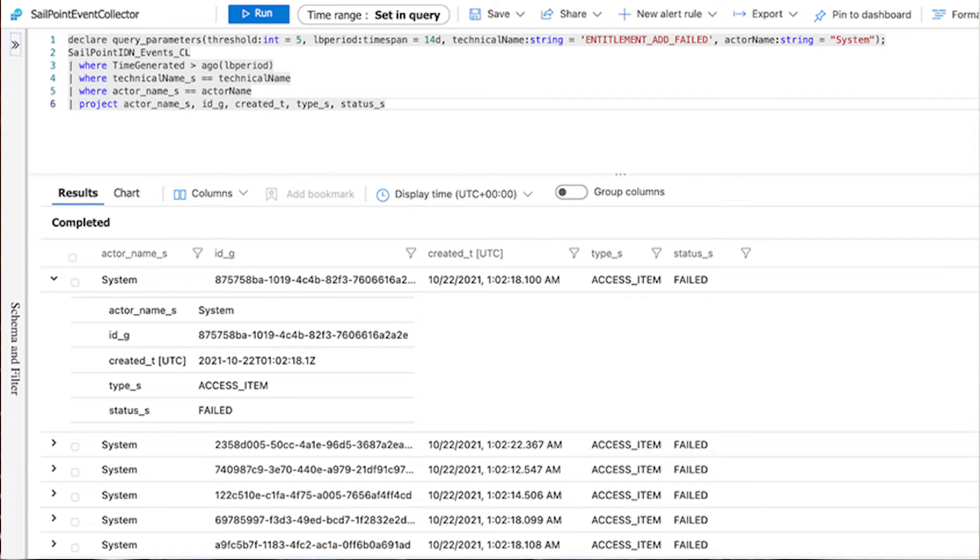The integration SailPoint has built with Microsoft Sentinel at a high level does two things. The first is pretty basic: we move SailPoint automated and access-related data into Sentinel where it can be easily searched and cross-referenced with telemetry data from other applications. If you're using Sentinel as your security information and event management tool, this is how you ingest your identity security platform events.